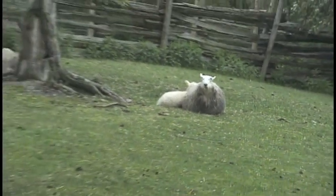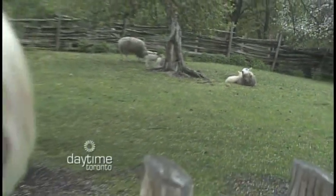From the historic Black Creek Pioneer Village, I'm Michelle Rivard for Daytime Toronto. Joining me is historical interpreter Heather Tishner. How are you? I'm fine, thanks. How are you? Doing excellent. It's my first time here at Black Creek Pioneer Village. Thank you so much for having us. You're welcome.